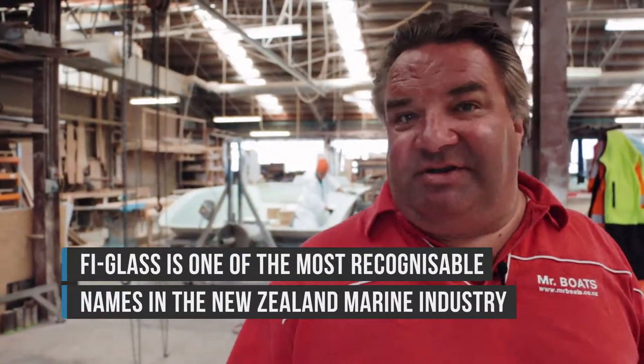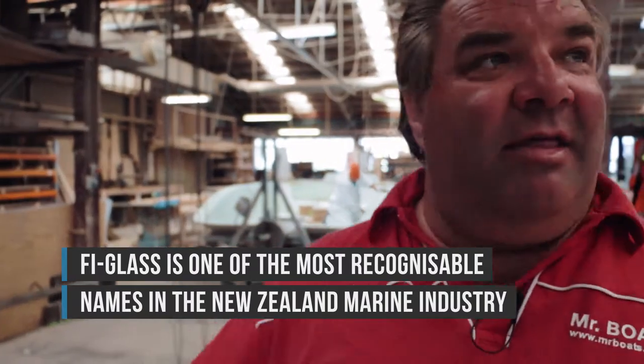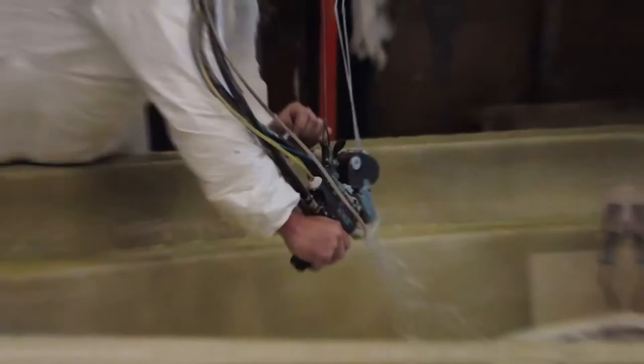Essentially the production process starts here. It starts with a bare mould, and then goes into the gel coat bay behind you, and then the whole factory runs in a circle.